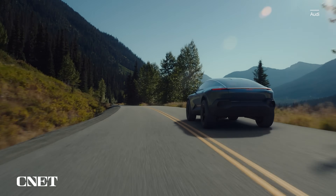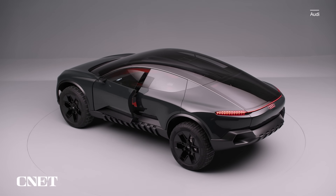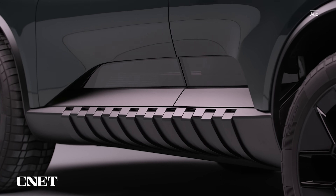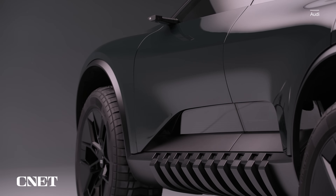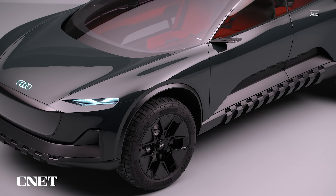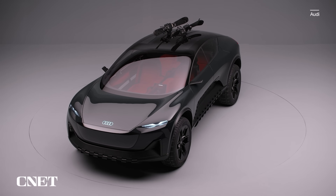That said, the electric powertrain underpinning the Active Sphere is based on very real, production-ready tech. The concept is constructed on a modified version of the Premium Platform Electric, or PPE — the electric vehicle architecture that Audi shares with Porsche. The concept's quattro electric all-wheel-drive system uses dual motors cranking out 409 horsepower and 531 pound-feet of torque. With a large 100-kilowatt-hour battery pack, Audi estimates around 370 miles of range — though it's not going to build this; it's just them stretching their design legs.